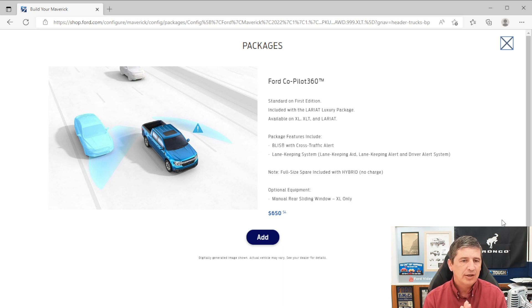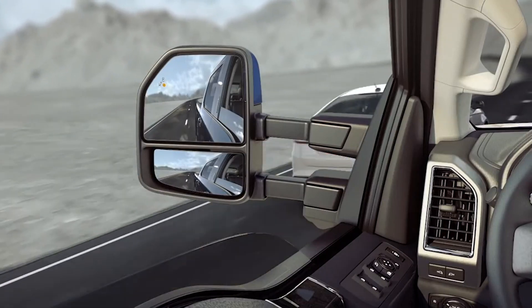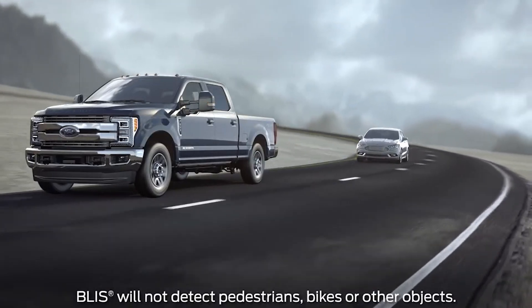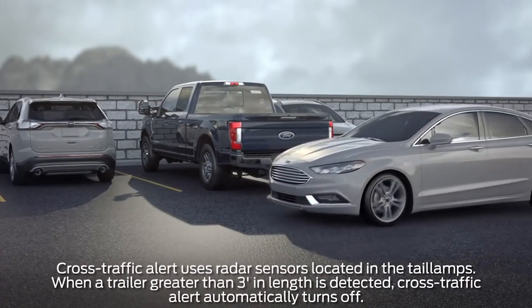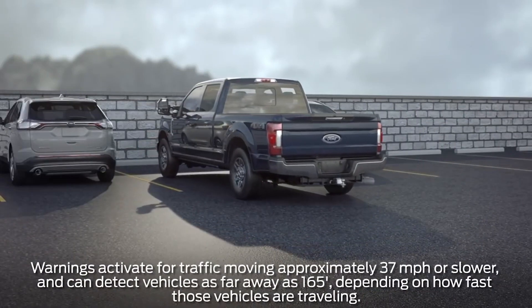The CoPilot 360 package includes BLIS — Blind Spot Information System — with Cross-Traffic Alert. When someone is in your blind spot, a light in the corner of the mirror alerts you it's not safe to change lanes. Cross-traffic alert warns you when someone crosses behind you while backing up. The package also includes a lane-keeping system with lane-keeping aid, alert, and driver alert features. On hybrids, a full-size spare is also included.